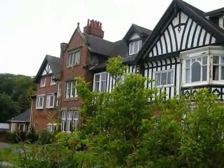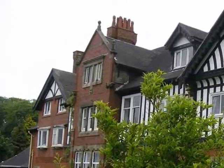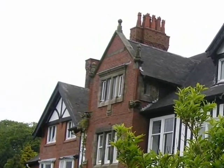Lancaster University are currently preparing the top floor and hopefully by the time you watch this video, we will have moved in. Watch this space.